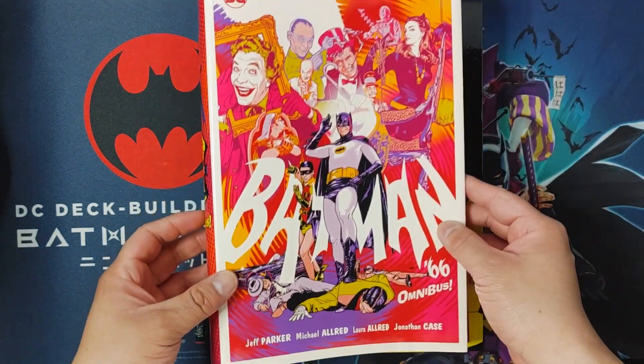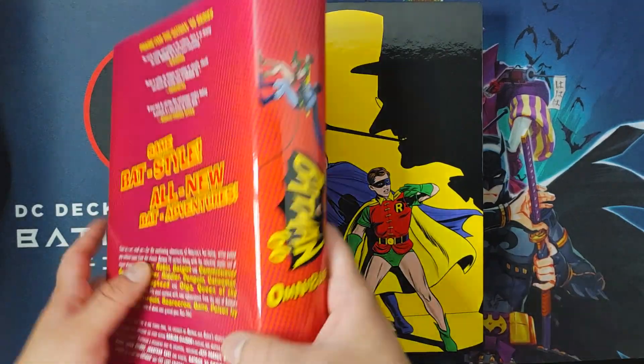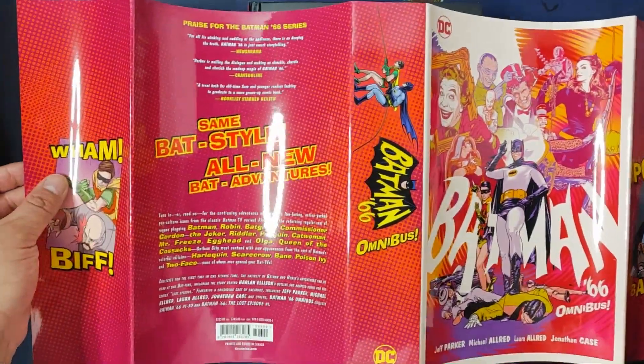Let's take a look at the front of the dust jacket, the spine, and the back. And I'll do a full spread image of the dust jacket.